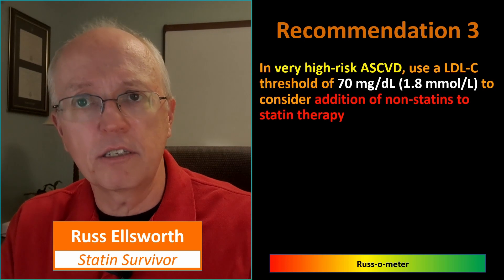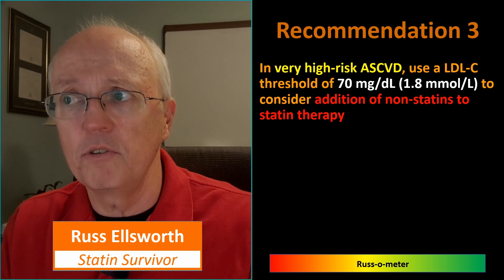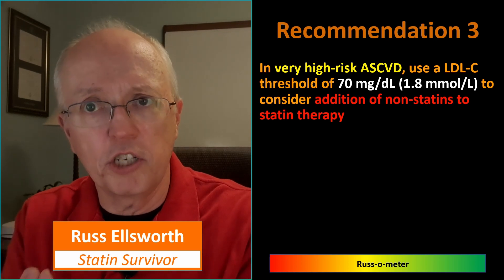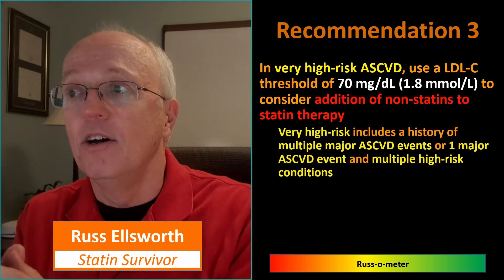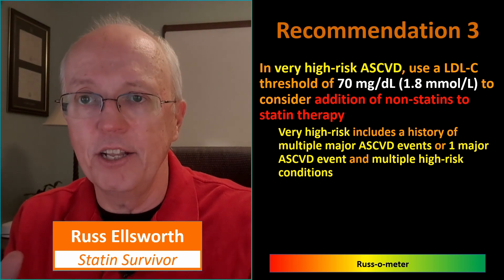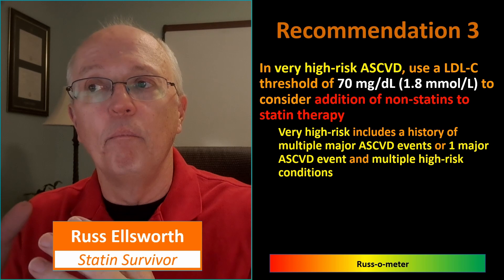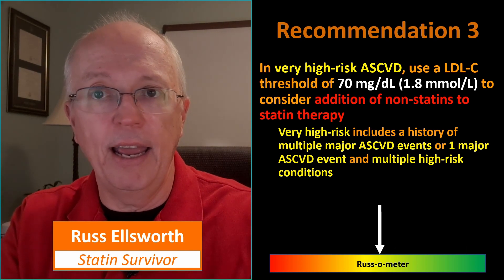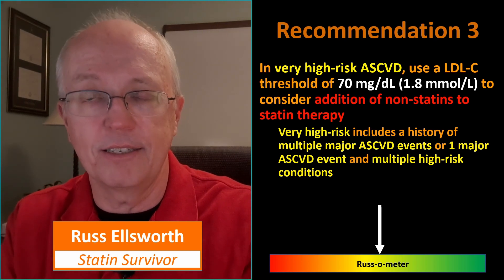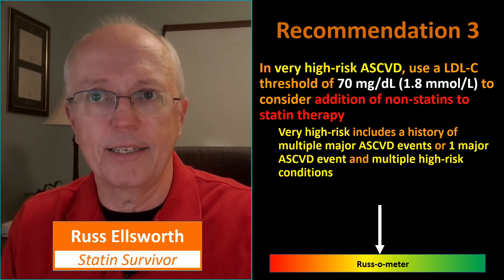Recommendation three: in very high-risk people with heart disease, use an LDL threshold of 70 milligrams to consider adding non-statin therapy on top of statins — in other words, add Zetia. This is classic secondary prevention. I don't like to comment on secondary prevention — this is not medical advice, just my opinion. I would hate for somebody in a very dire situation to be arguing with their doctor because some guy on YouTube says he doesn't like statins. That's why I take a neutral stance.